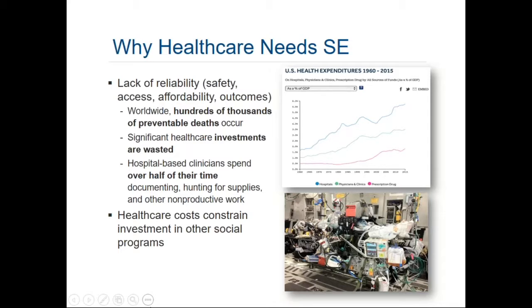All these symptoms — medical errors, wasted investments in information technology, and time spent on non-patient-care tasks — are challenges we want to engineer out of the healthcare system so that it works more efficiently, leads to better value, improved outcomes, and is safer, more affordable, and accessible. All the investments we pour into healthcare impact our ability to spend those resources on other social programs.